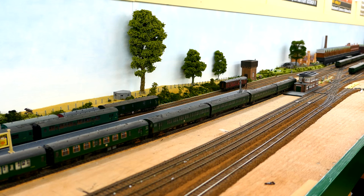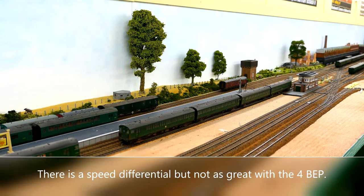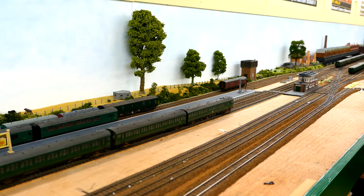Here we have a four SEP arriving with two 2EPBs. Again, no surging. I'll pause the video, uncouple and let's see the relative speeds of the four car and the two two cars. The two two cars are slightly faster than the four car, but nowhere near the speed differential between the four BEP and the four SEP. Part of this is not surprising as there are two motor bogies powering the four car EPB formation and one motor bogie on the four SEP.